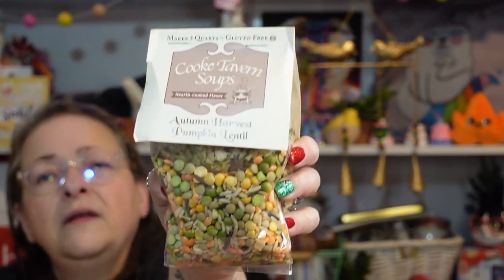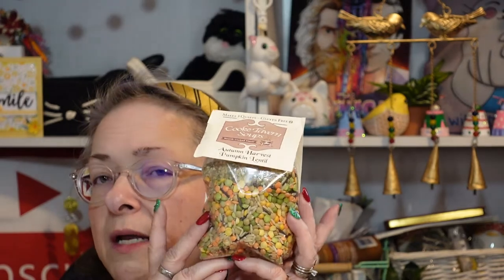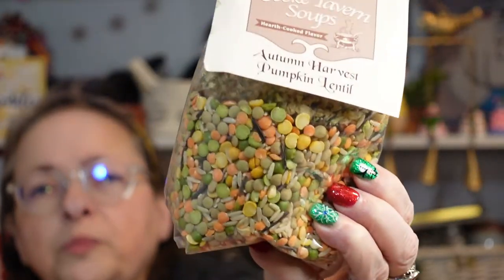Let's find that soup mix they were talking about since we just read the spoiler. It's right here — Cook Tavern Soups Autumn Harvest Pumpkin Lentil. That sounds very interesting, I'm going to cook that up for sure. The ingredients are lentils, green and yellow split peas, brown and wild rice, onion, celery, garlic, carrots, red and green bell peppers, spinach, thyme, and bay leaf. You add chicken broth, two carrots, a cup of canned pumpkin, olive oil, salt, water, and optionally red wine. Looks like a really yummy fall or winter soup.